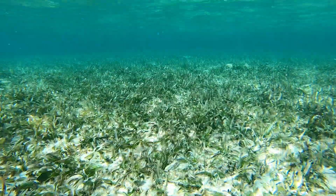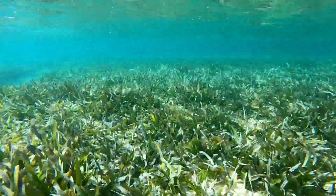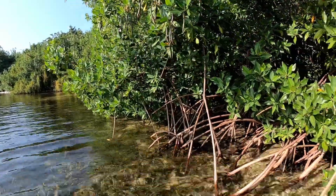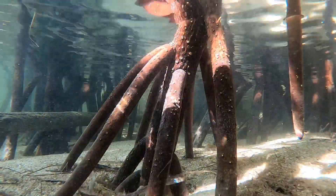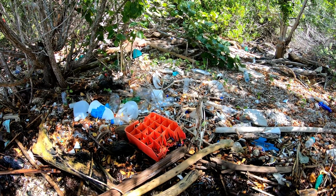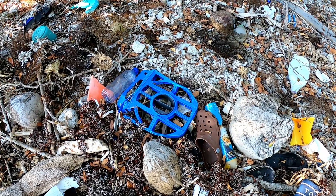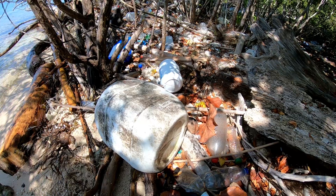As regards the nearby seagrass beds, important to reef ecology, they look healthy. The same can be said of the mangrove area facing the reef. But within the mangroves, there is plastic waste. Many of the objects drift here from other countries. Clearly, Caribbean-wide cooperation is necessary.